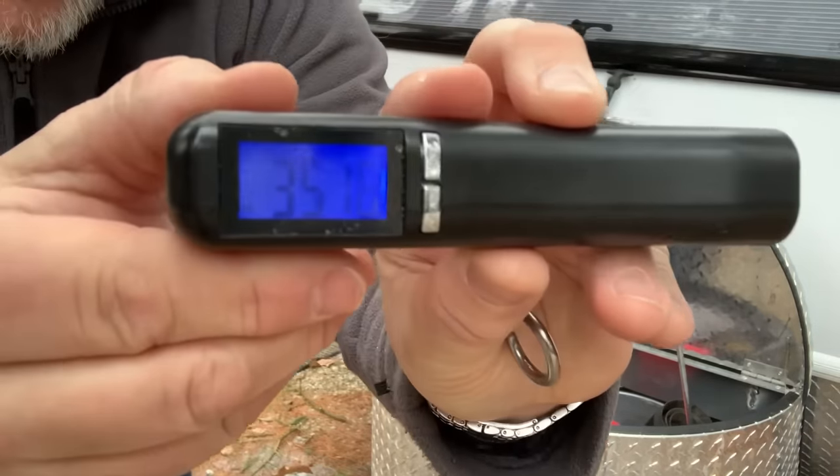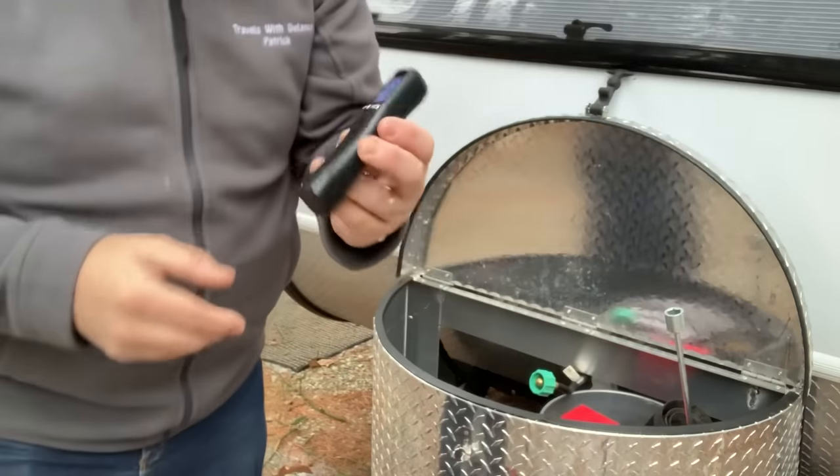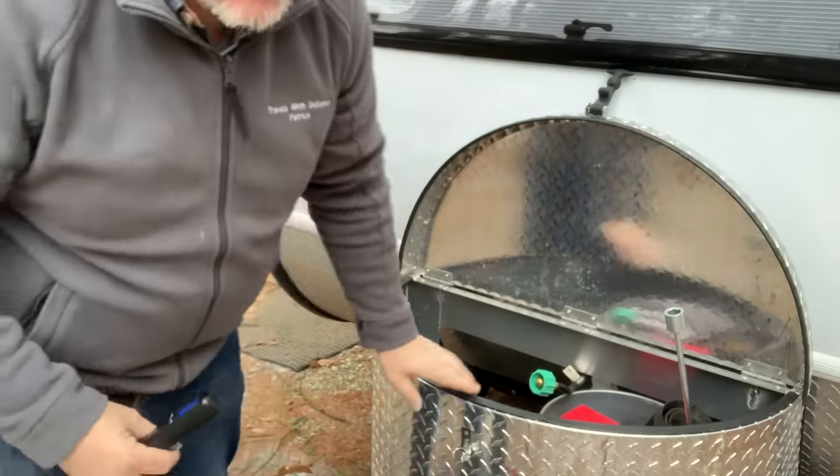We are weighing in at 35.18 pounds. That's going to be our starting point.